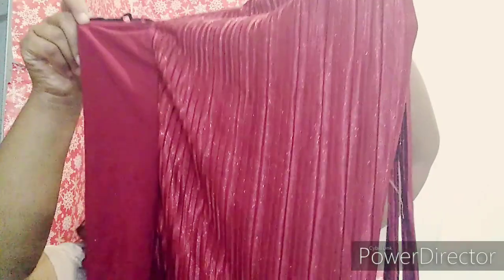Then we have this New Year's Eve-if-you-wanted top because it's sparkly burgundy. Then we have a purple lace top.